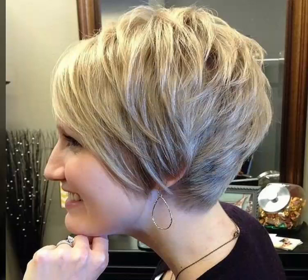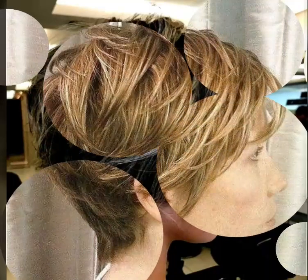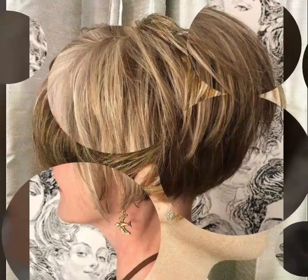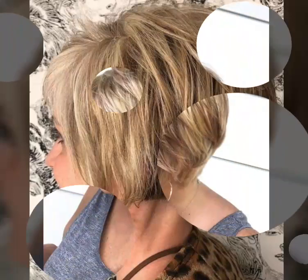in today's video you can see 52 Bob haircut ideas to emphasize your next cut. Bob haircuts are best for those of you who are dreaming of some change in your lives but have no clue what to start from.